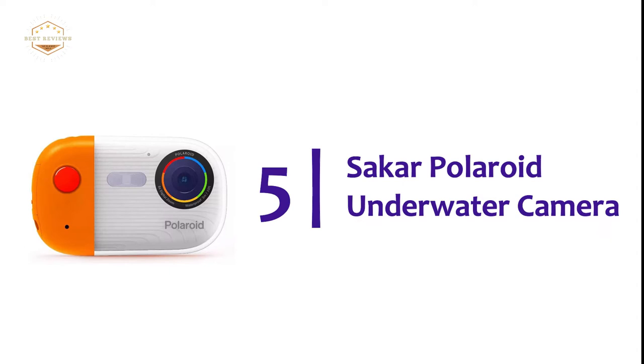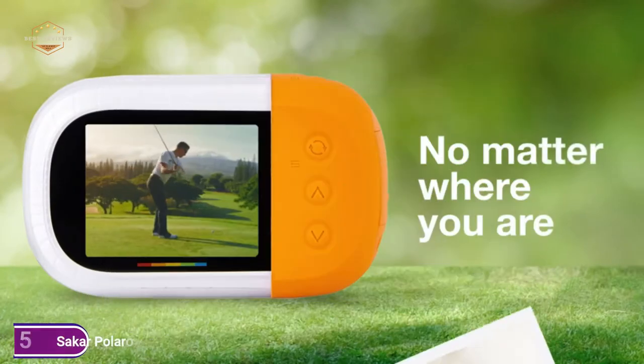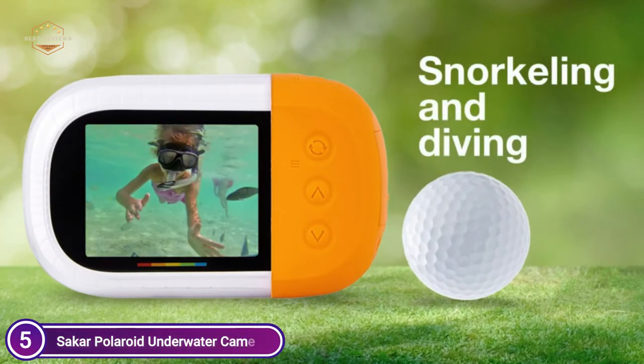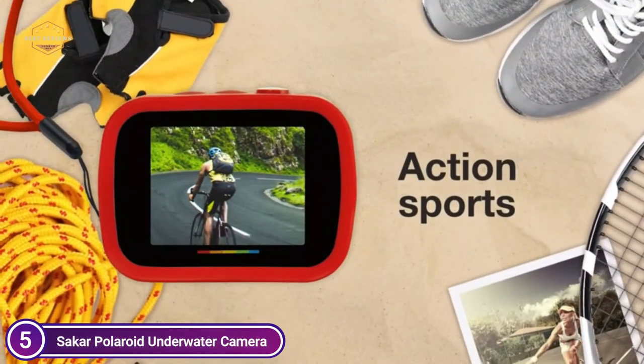Starting our list at number 5, the Polaroid underwater camera. This snorkeling digital camera blends a waterproof design with a 4K UHD 18MP camera to provide users with an easy way to capture crisp and clear underwater photographs and videos that go up to 10 feet underwater without hassle.